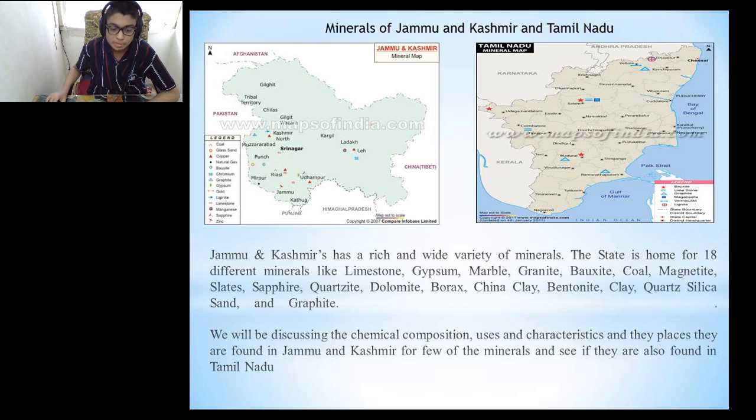Here we will be seeing the maps of minerals present in Jammu and Kashmir and Tamil Nadu. Jammu and Kashmir has a rich and wide variety of minerals. The state is known for 18 different minerals like limestone, gypsum, marble, granite, bauxite, coal, magnetite, slates, sapphire, quartzite, dolomite, borax, china clay, bentonite, clay, quartz, silica, sand and graphite.